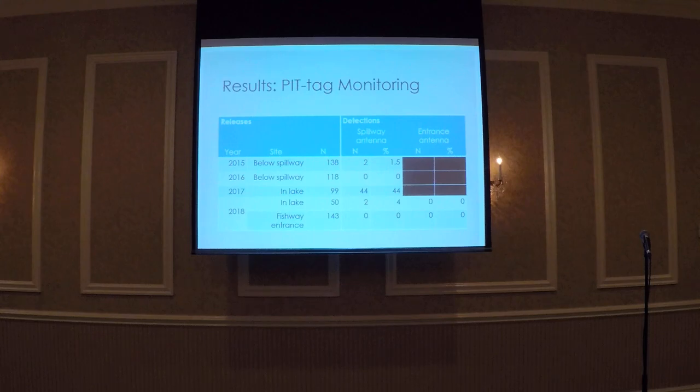Over the course of four years, we tagged and released a total of 548 alewives at Beaver Lake from Peconic River. In 2015, we detected two of the 138 alewives released below the spillway at the spillway antenna. Both fish attempted to ascend the spillway multiple times over the course of a week, providing evidence that translocation might be an effective tool to monitor the efficacy of a new fishway. In 2016, we repositioned the spillway antenna and did not detect any of the alewives released below the spillway entering the lake, though this does not mean they weren't attempting to swim up.